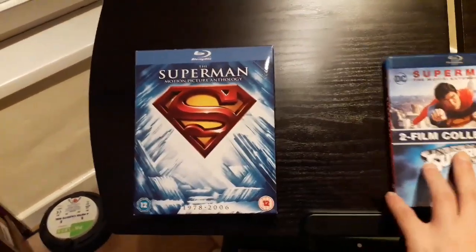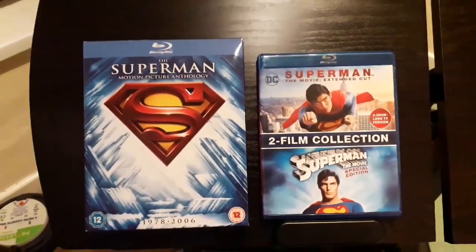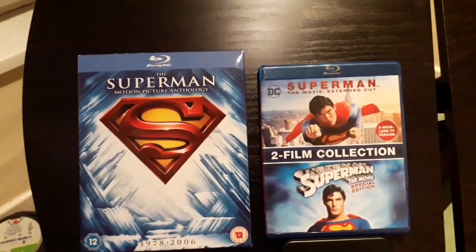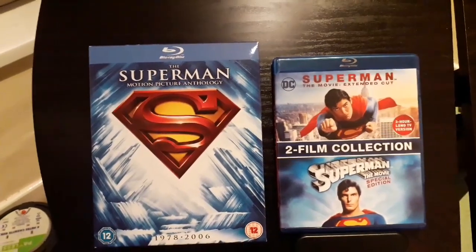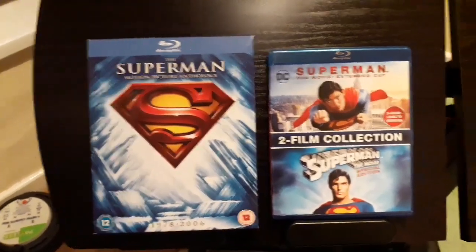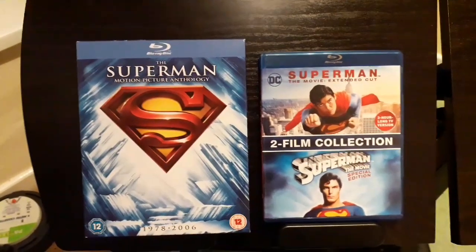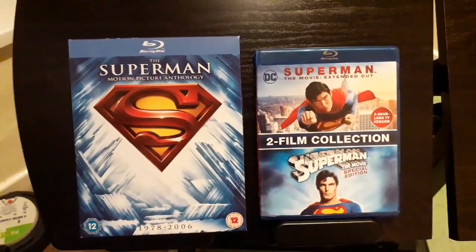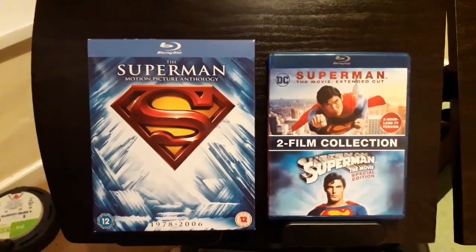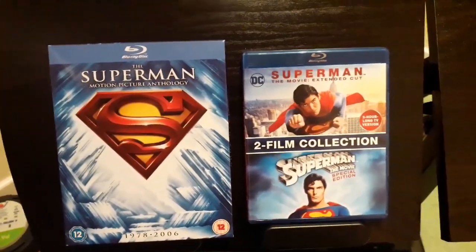There is also a 4K version of the original Superman from 1978, which I don't own and have no intention of owning, because from what I understand it's the theatrical cut only. There was an extended cut that got a DVD release back in the early 2000s, and since Blu-ray came out it's been available on that as well. I haven't gone back to the theatrical cut of the first Superman film in well over 15 years, and the extra content in the extended cut far outweighs the benefit of watching the theatrical cut in 4K.